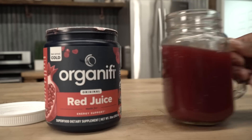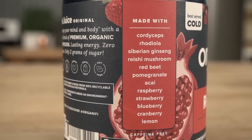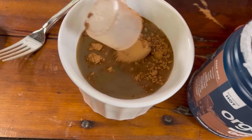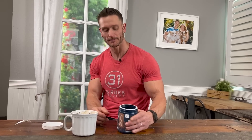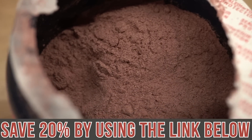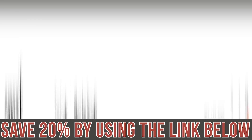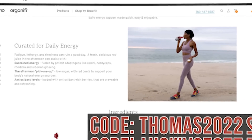The cool thing about their red juice is if you don't think you're getting enough fruits — because maybe you're limiting carbohydrates — they have a very unique way of getting it to you. It only has two grams of sugar in an entire serving, and you're getting multiple servings of fruits and vegetables in it. They also have adaptogens like ashwagandha to help modulate stress. That link down below using the code will get you 20% off — not just Organifi red juice, but whatever you want.